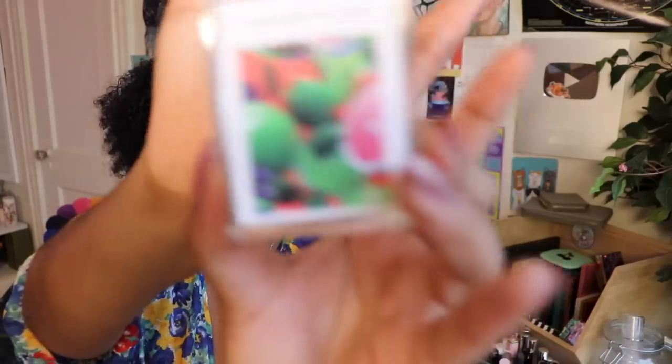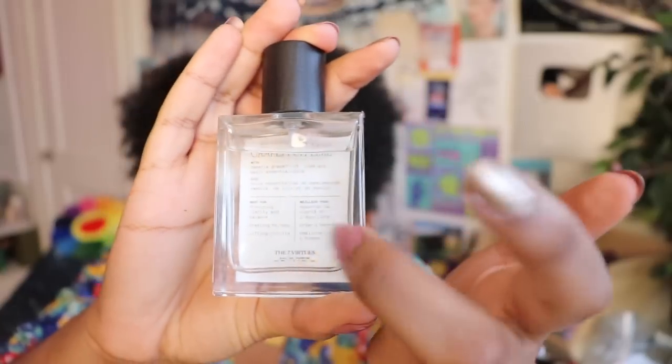This is Grapefruit Lime from the Seven Virtues. Their other perfume, Vanilla Woods, is very popular, but I don't think I've heard people talk very much about Grapefruit Lime, which sucks because in addition to having sick packaging — like I love how this looks — this is one of the coolest fresh perfumes I've ever smelled. They put the notes on the label on the bottle. Points for style. Sweetie Grapefruit, Lime, and Basil essential oils. There's a lot of basil in here — the basil comes through very strongly. Wearing this kind of makes me smell like a salad in a very good way.